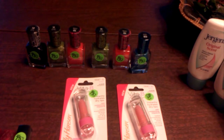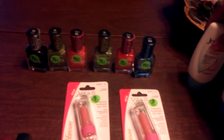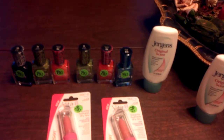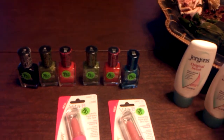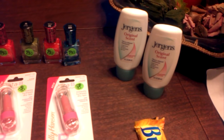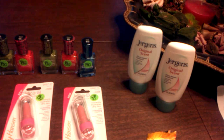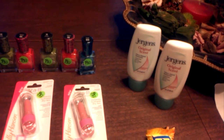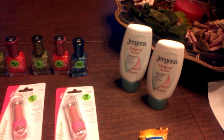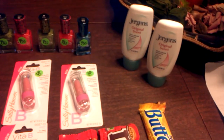If you look at these two bottles of Jergens Original Scent, you can see they're the small bottles — three fluid ounces each. Each one was priced at $2.67. The promotion is that you buy two Jergens products and you get $5 back. So you're getting that for pennies, really.